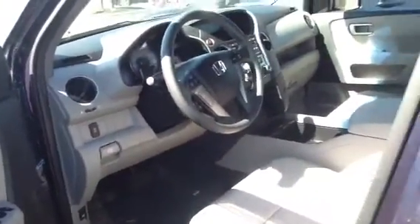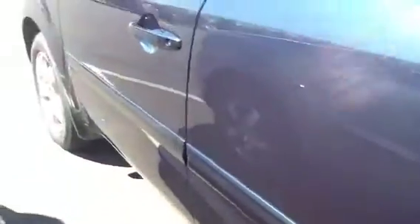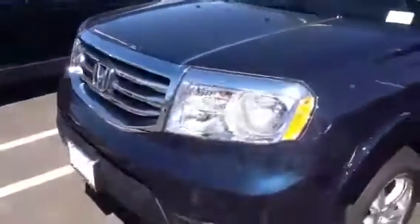This is a fantastic vehicle in an immaculate shape. It does not have a scratch on it. Again, only 8,000 miles, so you'll have the new car warranty and after that the certified pre-owned warranty will come into effect.